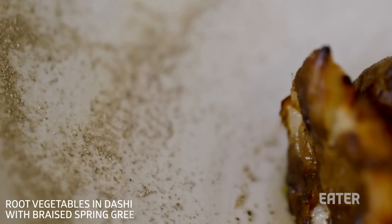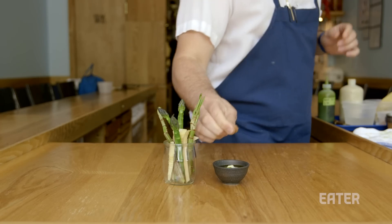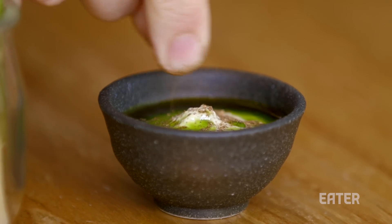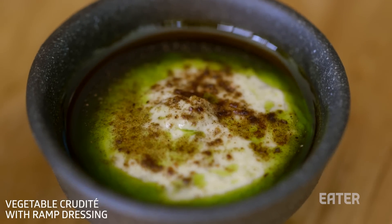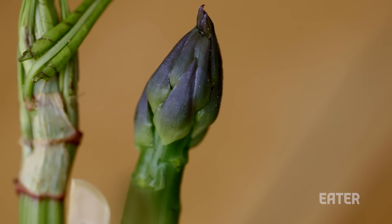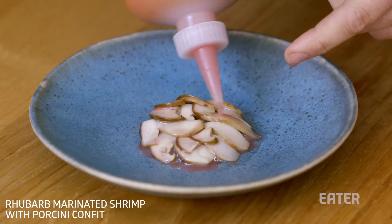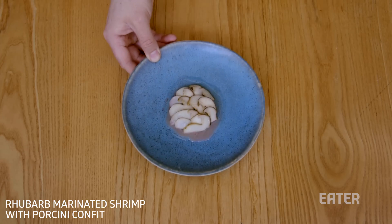We were roasting whole onions and then I saw all these onion skins being thrown in the garbage, and I was like, let's just dehydrate them, let's see what happens. We made a powder out of it, and that's the powder that was finishing the ramp dressing on the crudités dish. For me, that's a dish that perfectly shows what we do at Semilla — taking something really simple and trying to highlight it on a tasting menu, while not wasting a single part of that onion.